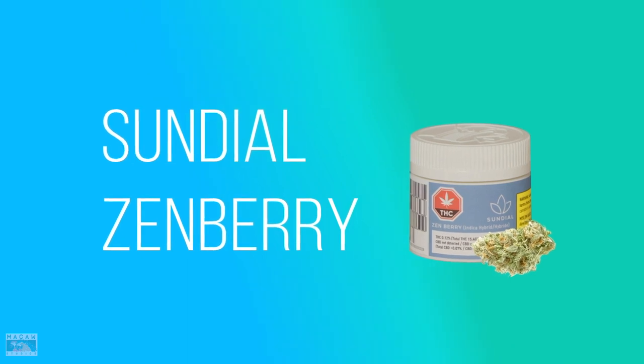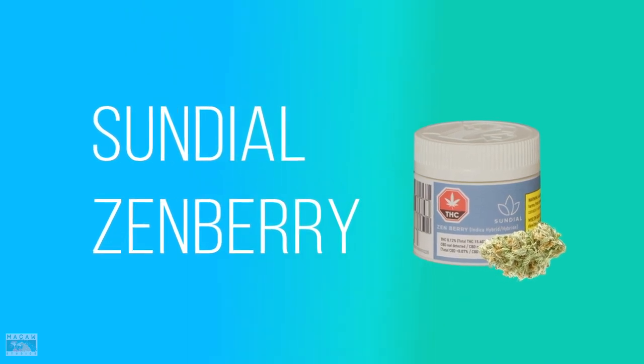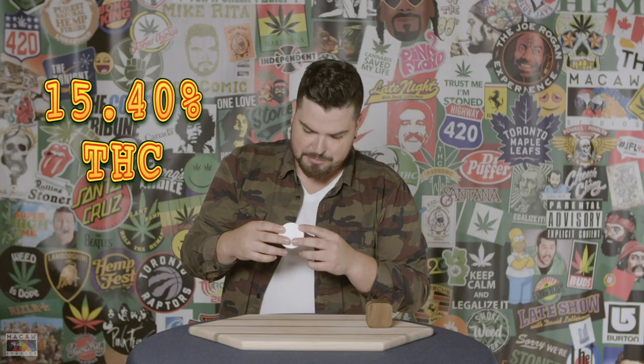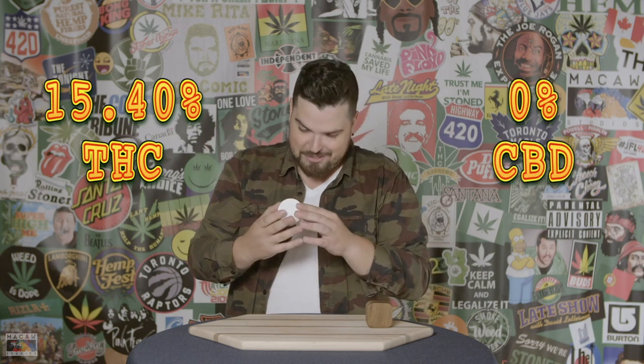What do we got here today? Sundial, Zenberry. The name Zenberry sounds stupid already, but that's okay. Let's start with this. Total THC: 15.40% — that's pretty good. CBD, it actually says not detected. Zero CBD, there's none.